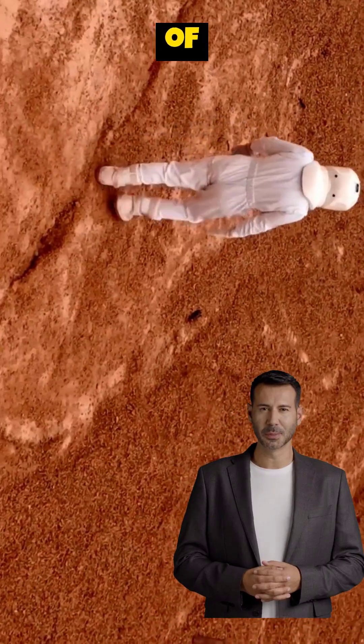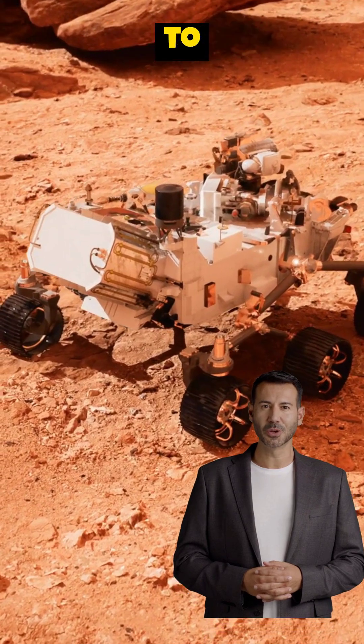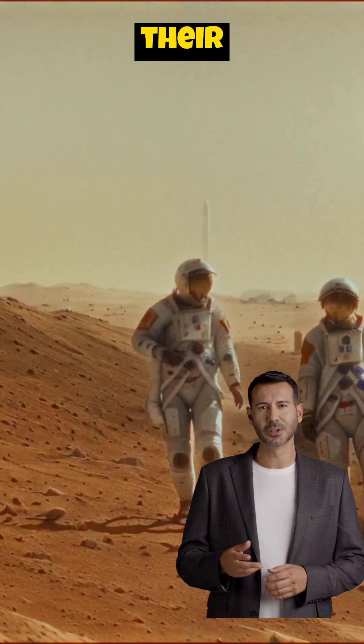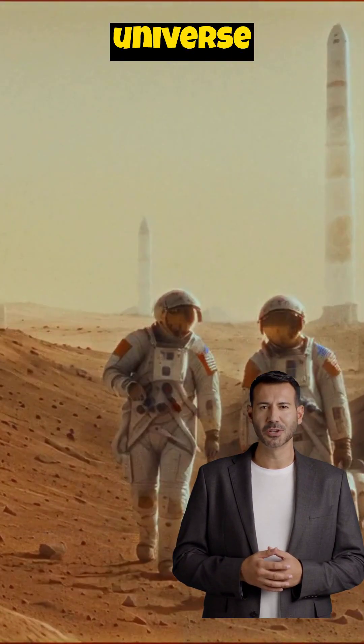The exploration of Mars is an ongoing adventure, and you can be a part of it. Subscribe to our channel for more updates on NASA's missions and discoveries. Share this video with your friends and family to spark their curiosity about the red planet. Let's continue to explore the universe together.